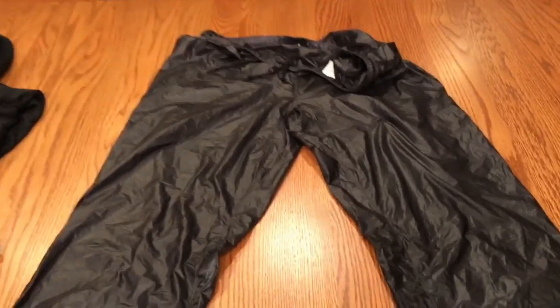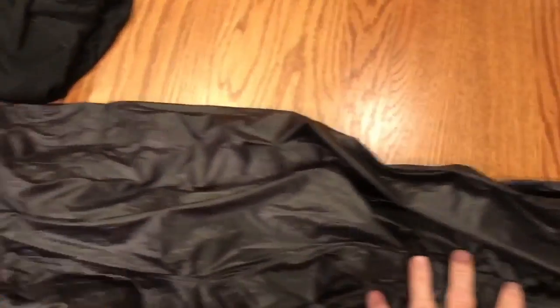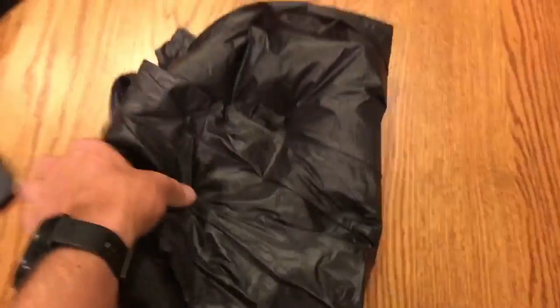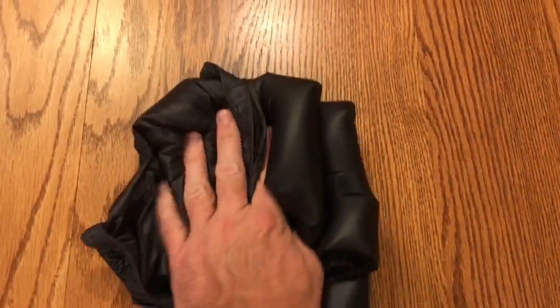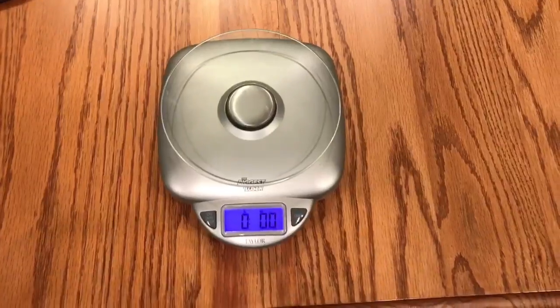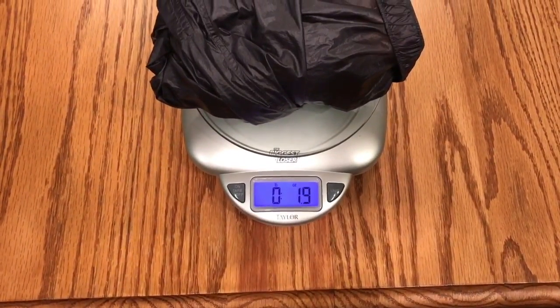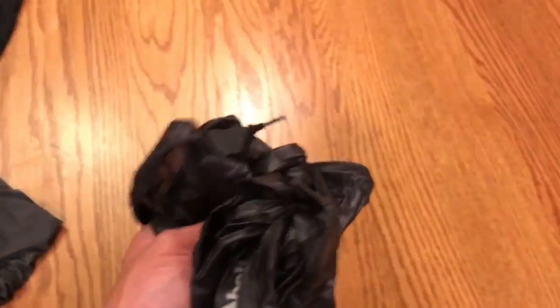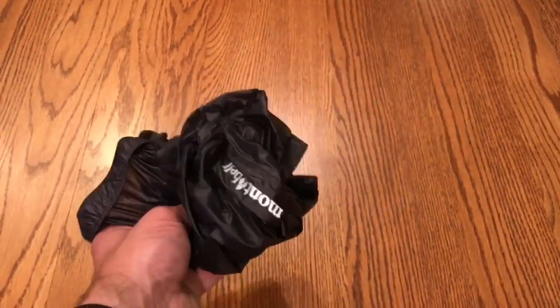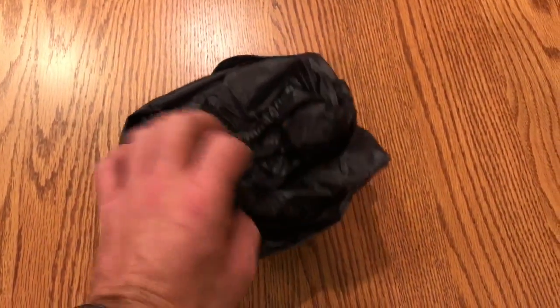So let's go ahead and throw this thing on my scale and see what it comes in at. This thing packs down to almost nothing, which is really nice. I typically keep it on the outside of my pack in the mesh pocket. The manufacturer states that it's 1.9 ounces, which is exactly what we get on the scale — 1.9 ounces. Really nice — ultralight, featherlight with this ripstop nylon that they use.